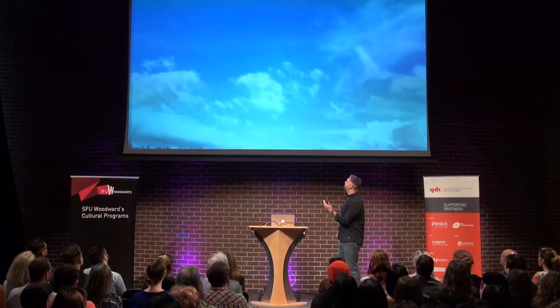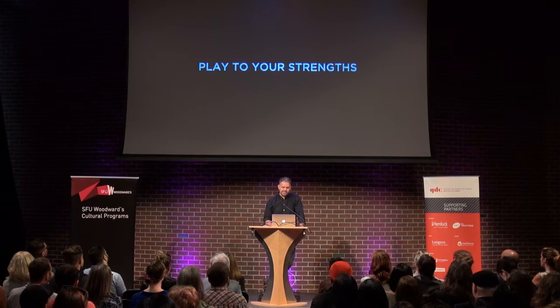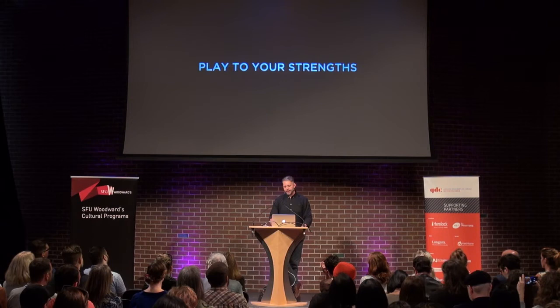What I mainly wanted to talk about today is how I got into everything, how I got confident in that, and how that empowers you to excel at whatever you're going to do. For me, I didn't have a clear path of what I was going to do. When I was in high school I really struggled.